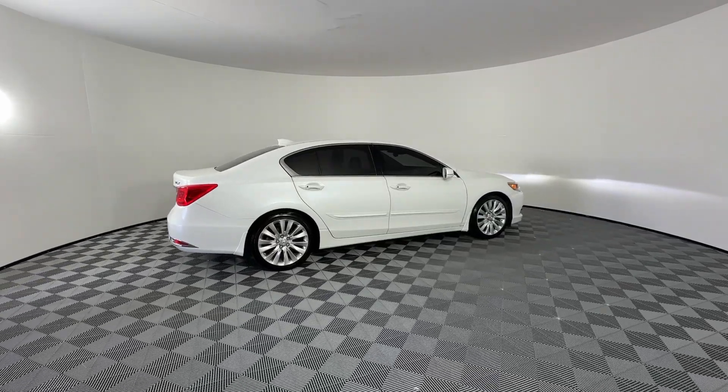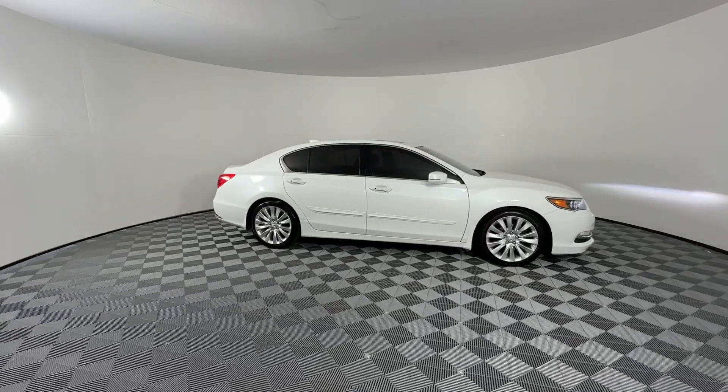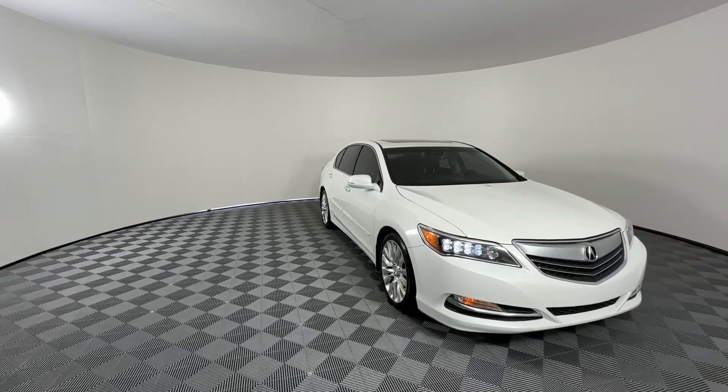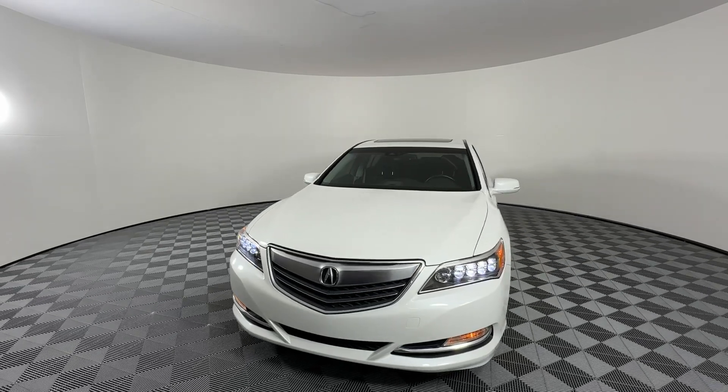Look no further than the 2014 Acura RLX. With less than 60,000 miles on the odometer, this vehicle provides excellent value. The Acura RLX — a premium luxury sedan that delivers performance, elegance, and sophistication.